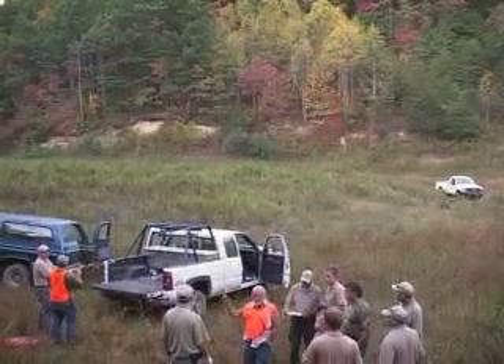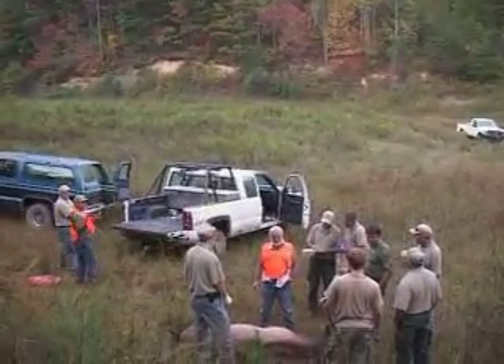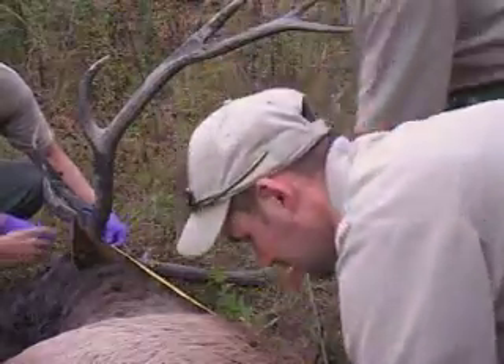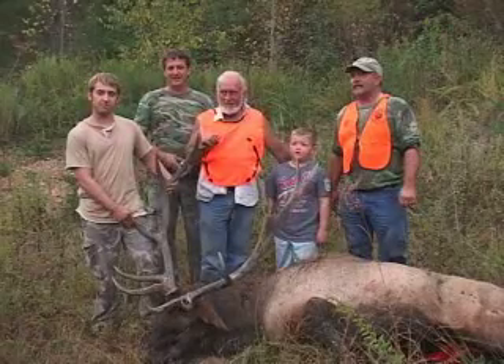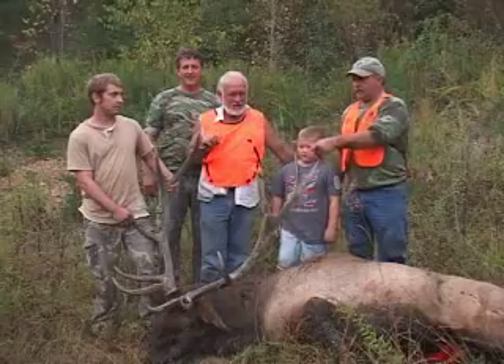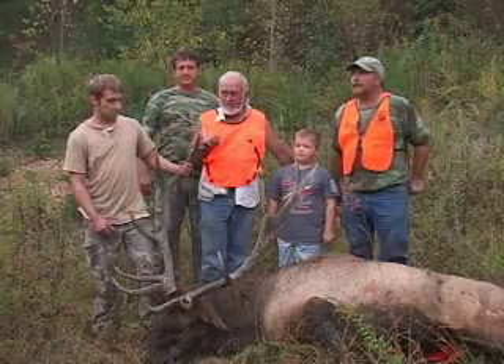The weather has the animals moving only really early in the morning and really late in the evening. When you feel the temperature change and know it's a little more comfortable, that's the same thing these elk are going through. We've got that cool temperature and these guys were set up near a water source near a pond and got an elk coming back in late this evening.